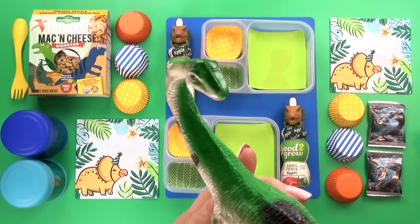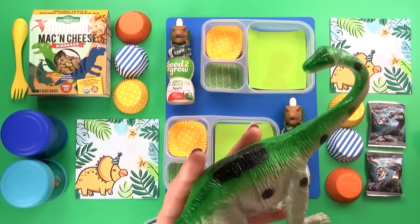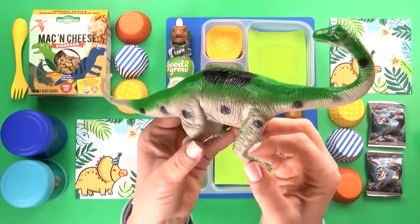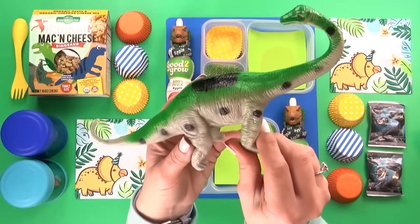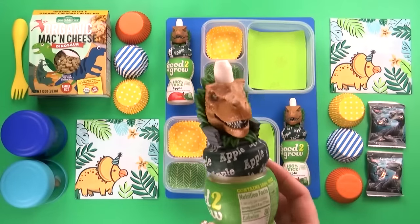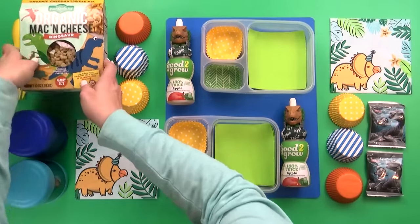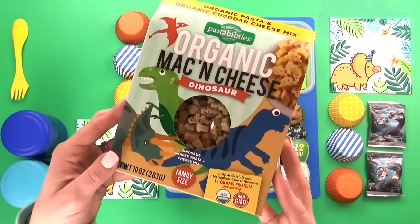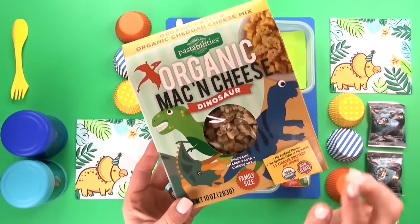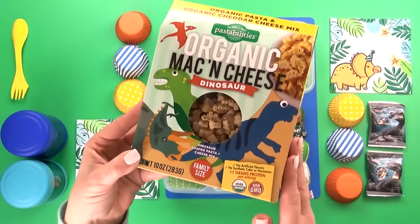Hey there, and welcome to Wednesday. Today's lunch was chosen by Jackson, and I'm super excited that he chose this Jurassic Park dinosaur theme, because I love my girly pink themes, but it's really fun to mix things up and do different themes as well. For the main course of Jackson's lunch, he chose good old mac and cheese, but I found this really cute dinosaur-themed mac and cheese, which will be perfect for today's lunch.